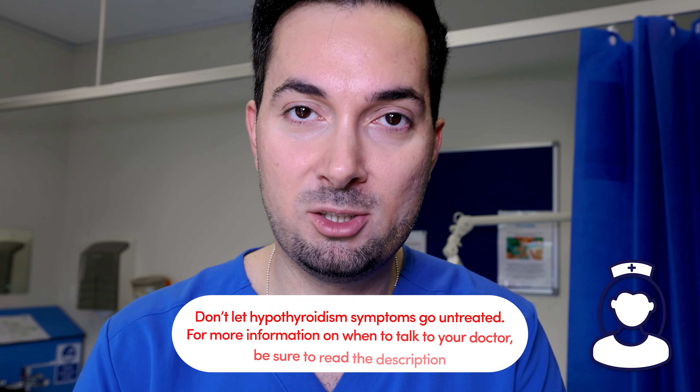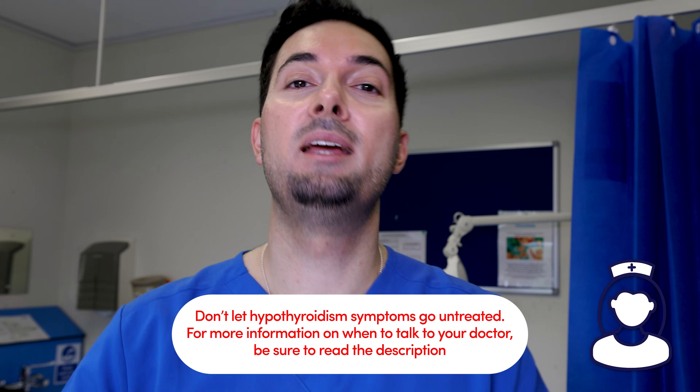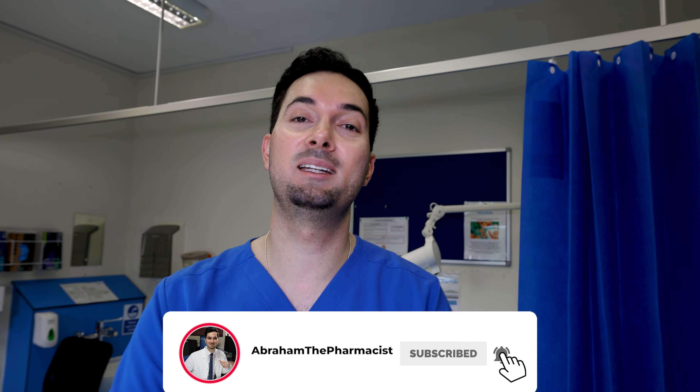If you do have any of these symptoms discussed in this video, please speak to your medical provider so they can do the necessary tests. It's really important that low thyroid symptoms are treated to prevent any long-term problems. Thanks for watching.